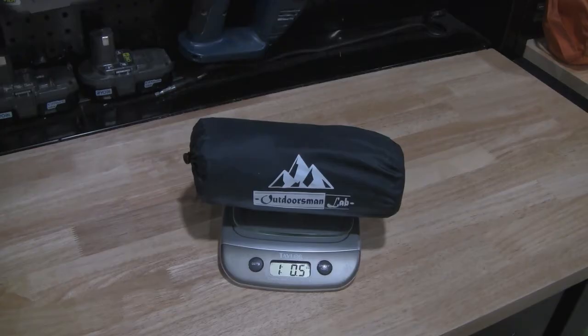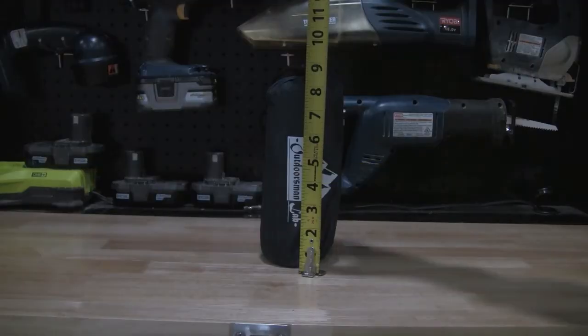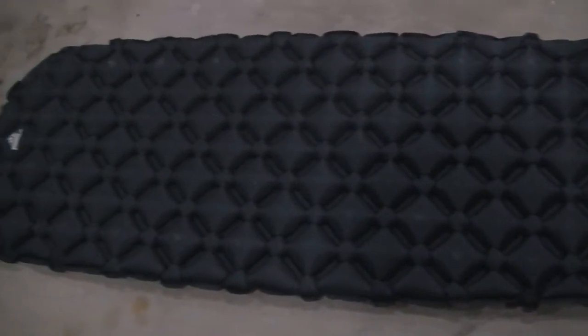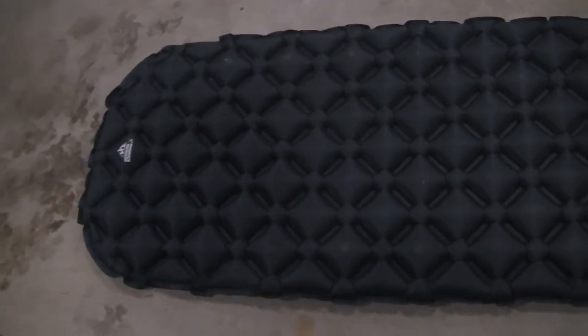I've got this fancy new infrared thermometer and we are going to try to take some strategic measurements of the pads, ourselves, and the environment to see if that gives us any usable information. We took all our own measurements of the pads — the weight, size, all that stuff. The Outdoorsman Lab Ultralight Sleeping Pad is an uninsulated pad and weighs 16.5 ounces. With the stuff sack it packs down to 3.5 inches by 8 inches. It is 21.6 inches wide and 73 inches long, with a thickness of 2.2 inches and a claimed R-value of 2.2.